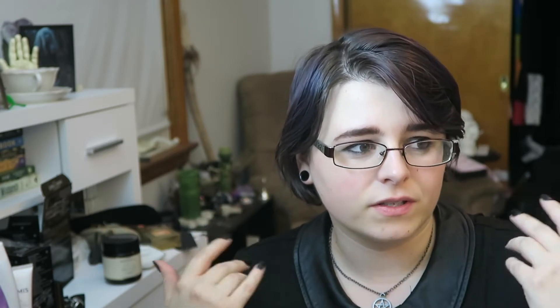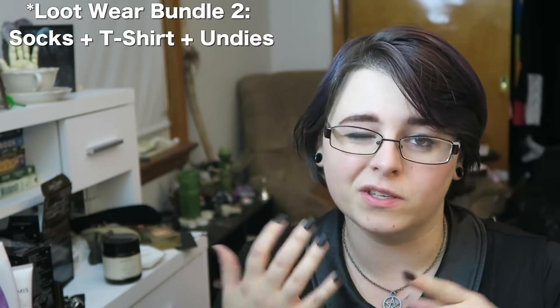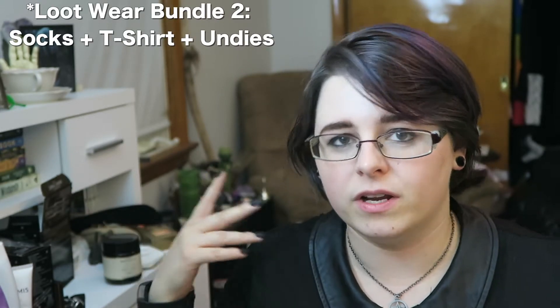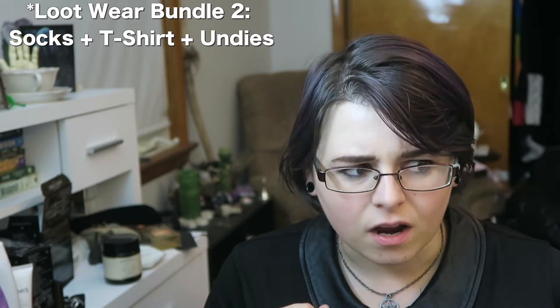I'm gonna get into this. I don't know which one this is because I purchased a whole bunch from the Lootware stuff, but let's get into it. I think it's the 'for her' pack, so it's leggings, a t-shirt, and socks. I also purchased a pack that comes with boxer briefs — they're like very silky tight boxers — and I believe socks. I purchased that for Evan. It's gonna be a surprise, we're gonna see.